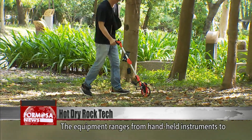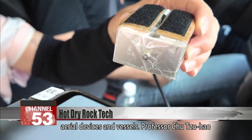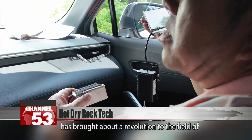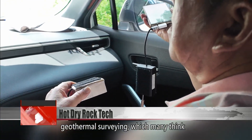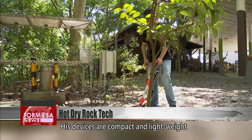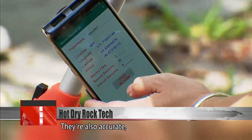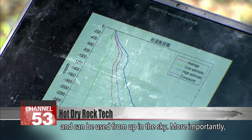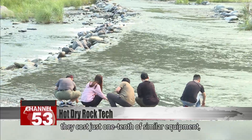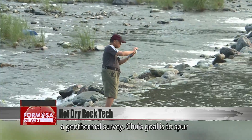The equipment ranges from handheld instruments to measuring tools that can be used on vehicles, aerial devices, and vessels. Professor Zhu Zihao has brought about a revolution to the field of geothermal surveying, which many think is restricted to government professionals. His devices are compact and lightweight, at just 0.7 kilograms, making them easy to handle. They're also accurate and can be used from up in the sky, and they cost just one-tenth of similar equipment, opening the door for anyone who wants to carry out a geothermal survey.